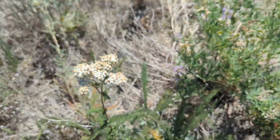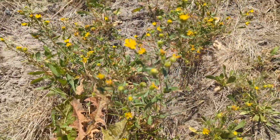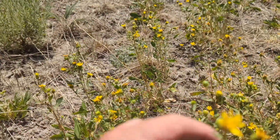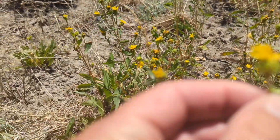Yarrow, obviously Achillea millefolium. This is Grindelia nana — Idaho gumweed. There are little bees — I don't know if you can see them, but the little bees just love this one.